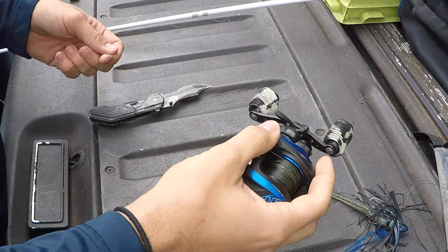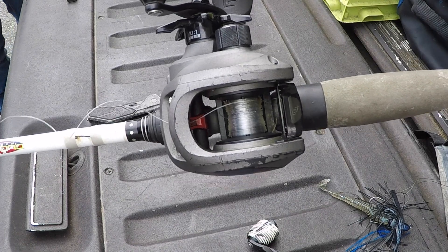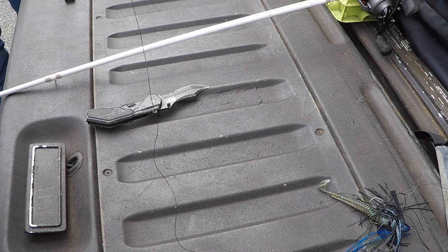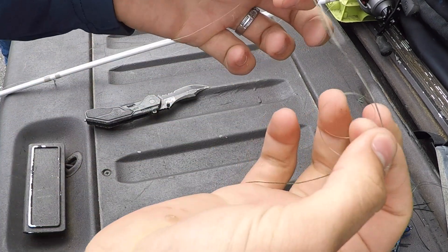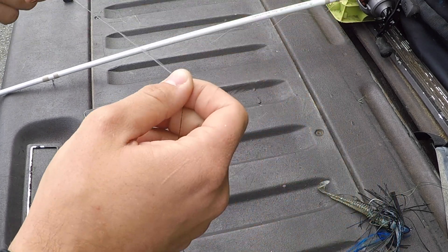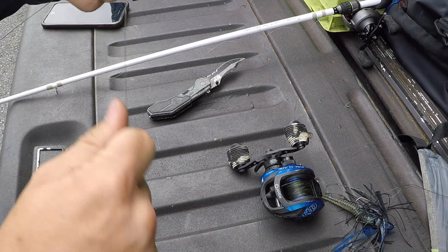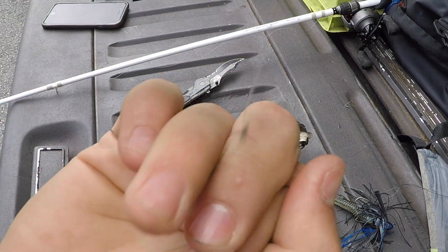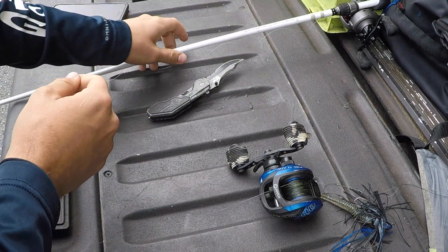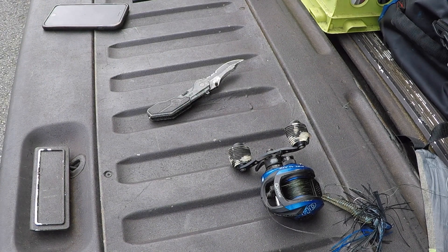Alright, I'm just gonna show you guys how to take line off one reel and put it on another one. Right now I got backing on this reel and I'm gonna take the line off and spin it right on here. I'm gonna tie a knot to connect these together — I'll show you guys that tie in another video. Right now I'm just trying to get it done. Once the knot's tied, I'll click this bolt and just reel it up.